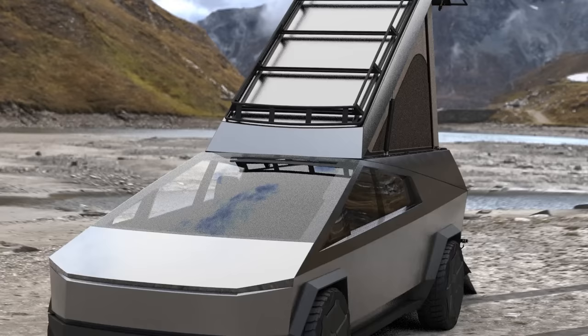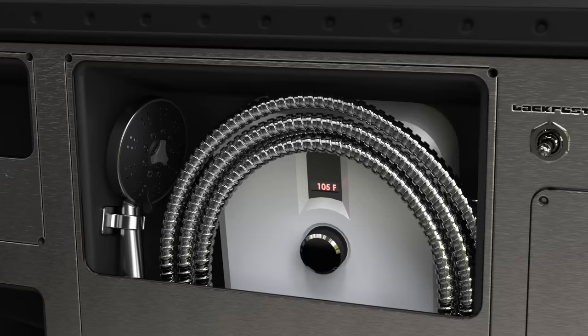Every camper comes with universal L-Track roof runners to work with any rack accessory on the market. We'll be offering roof racks designed to host cargo boxes, your gear, and multiple solar panels.